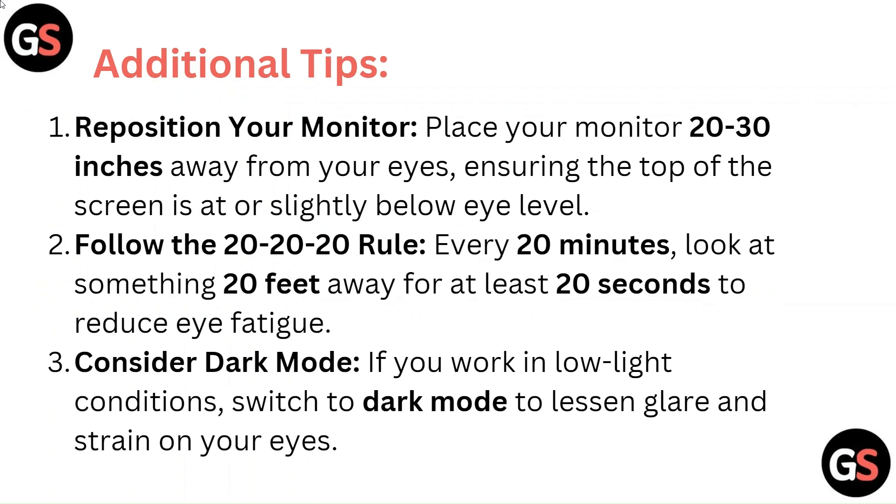Additional tips. Reposition your monitor — place it 20 to 30 inches away from your eyes, ensuring the top of the screen is at or slightly below eye level. Follow the 20-20-20 rule: every 20 minutes, look at something 20 feet away for at least 20 seconds to reduce eye fatigue. Consider dark mode if you work in low light conditions to lessen glare and strain on your eyes.